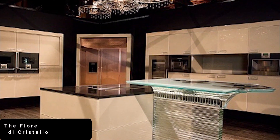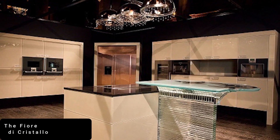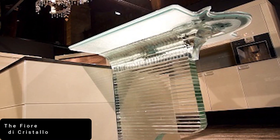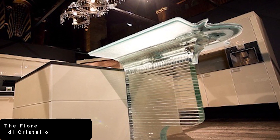Standing at number 9 is the Fiore di Cristallo, hailed as one of the world's most expensive kitchens. It transcends from being just a kitchen to an exclusive work of art with an all-exclusive design made of Italian crystal.